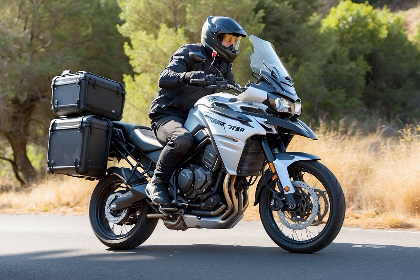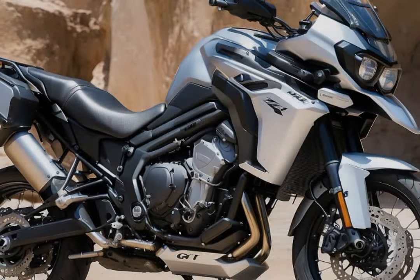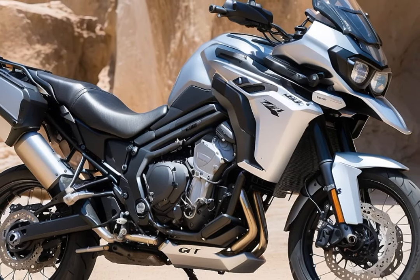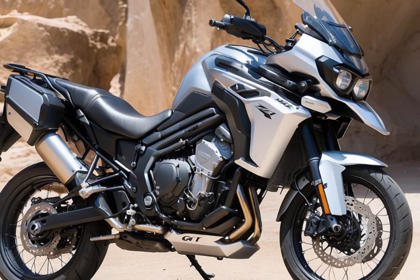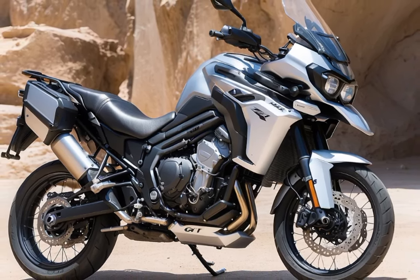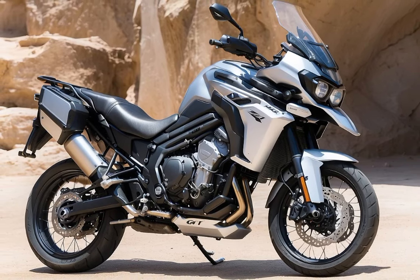Additionally, it's loaded with cutting-edge technology, including a 7-inch TFT display with MyTri connectivity, a quick shifter for rapid gear changes, and five riding modes to match every mood. Let's not overlook the stylish lights, distinctive engine growl, and optimized ABS and traction control.